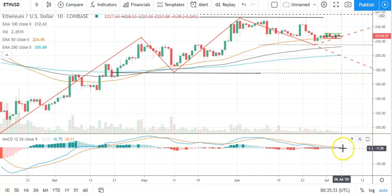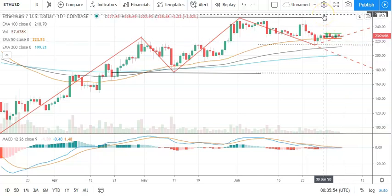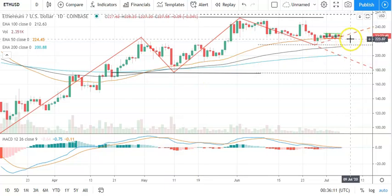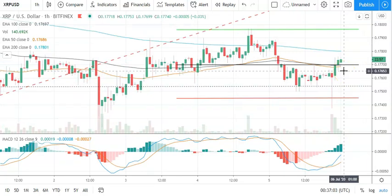Moving to the daily candlesticks for Ethereum and the MACD — narrowing of the histograms here with a possible bullish crossover. Going to need to see Ethereum avoid the pivot level at 227 to support a run through to 250s. On the trend analysis, 253 is the first key resistance level, and then a breakout through the 23.6 Fib at 257 would support that near-term trend. A pullback through 215s would bring the key support level at 176 into play, and a breakdown through there would be a bearish trend formation. On the EMAs, we're seeing a slight narrowing between the 50 and 100.